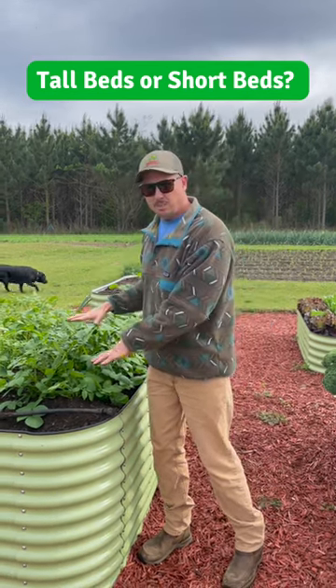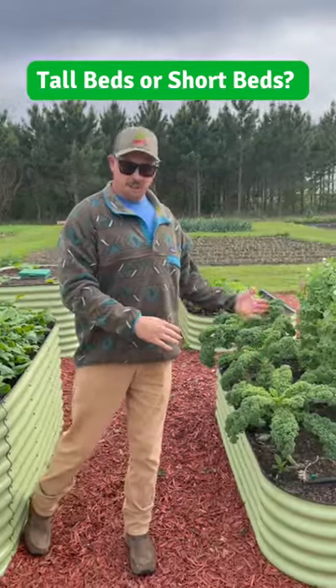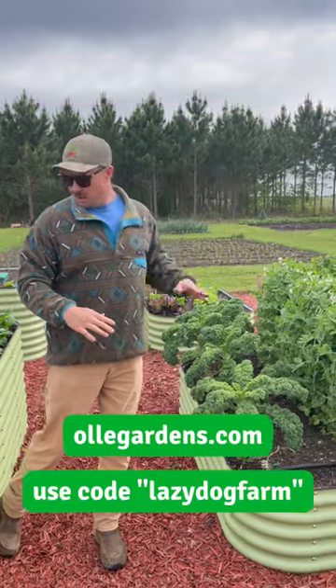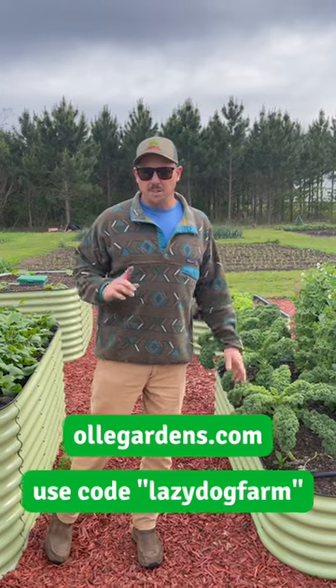The taller beds are good for stuff that doesn't get very tall. The shorter beds are good for stuff that likes to climb. You can get both at OllyGardens.com — be sure to use the code lazy dog farm to get 10% off.